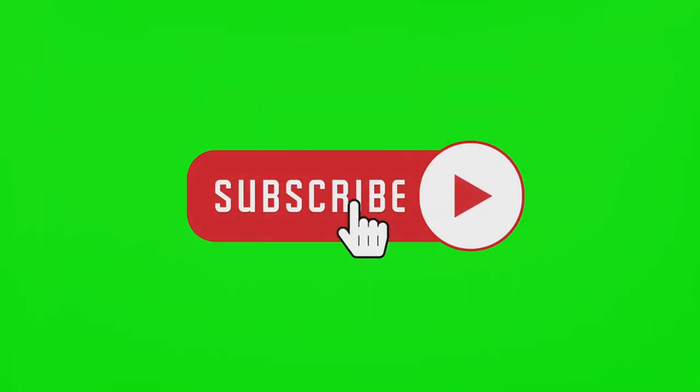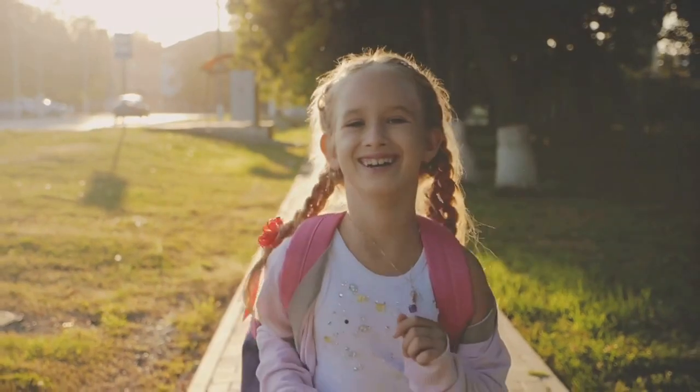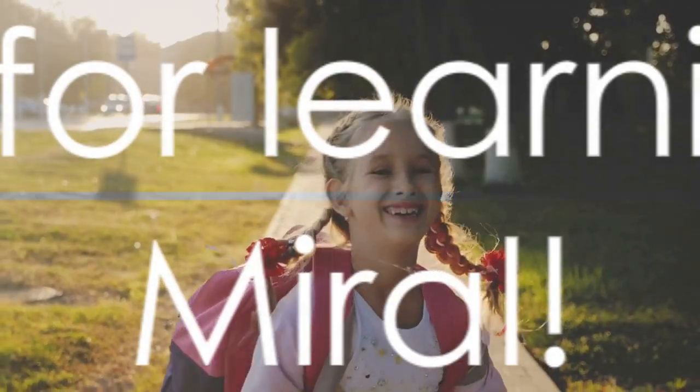Remember to hit the like button if you enjoyed our journey. Don't forget to subscribe and share our video with your friends. Thanks for learning with Miral. Stay curious and keep exploring. Bye bye!